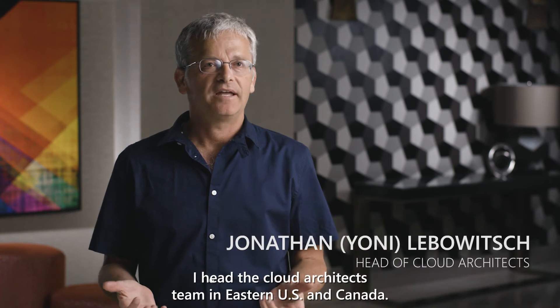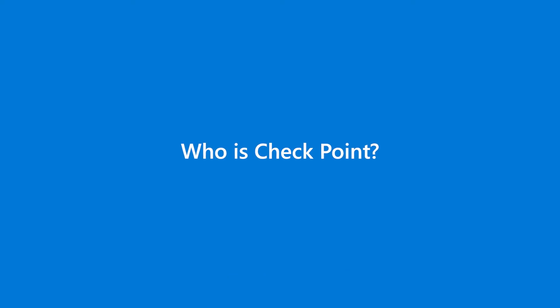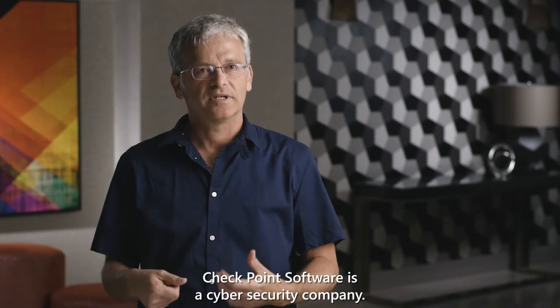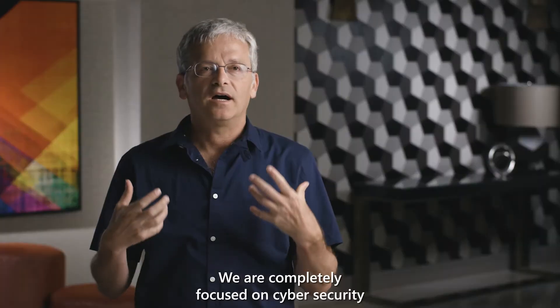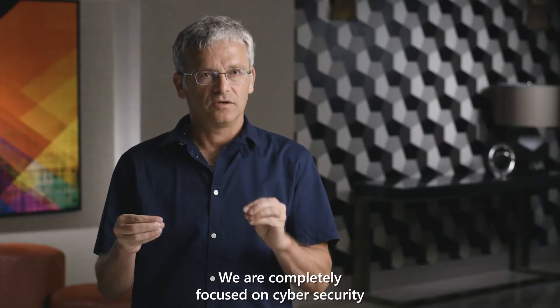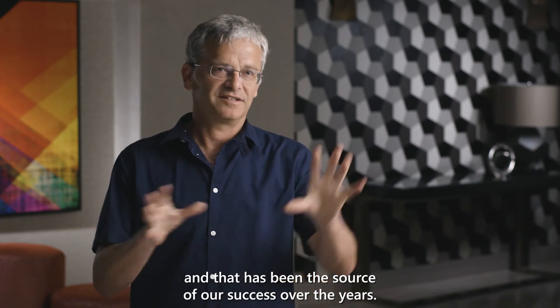My name is Joni Libowicz. I head the cloud architects team in Eastern US and Canada. I work for Checkpoint Software. Checkpoint Software is a cyber security company. We are channel driven, completely focused on cyber security, and that has been the source of our success over the years.